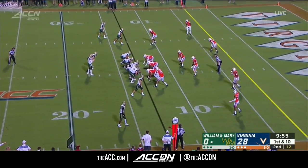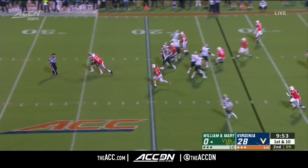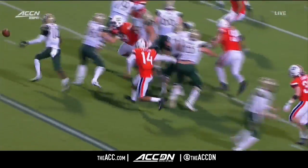Coming out their other quarterback, Kilton Anderson. Anderson will hand it off to Mathis. They tried to flip it back to Ted Hefter. Hap is out. Virginia all over it.